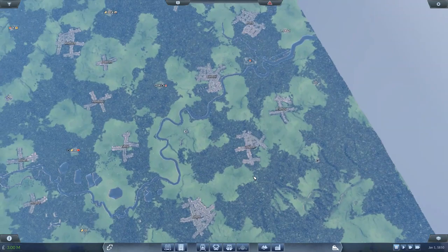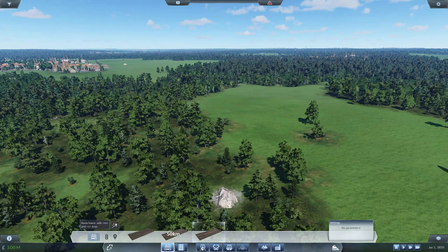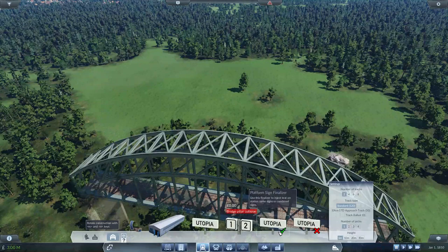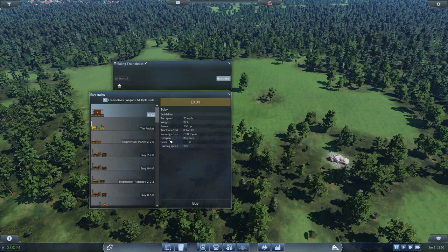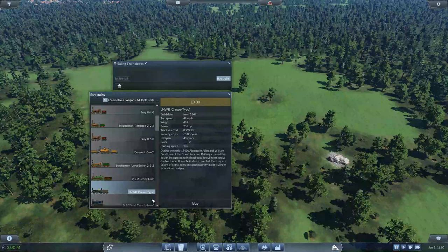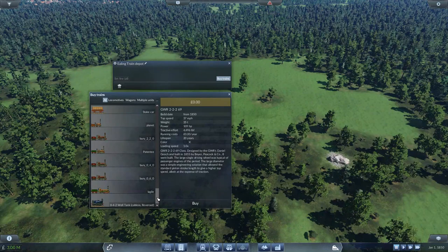So many mods being used. Just to give you an example, if I stick a depot down in Abingdon, here we go - let's get a depot down. If you have a look at the trains we have: Toby the Tank Engine, Thomas the Tank Engine, Stephenson's Rocket, The Planet, Bury 2-2-0, Bury 0-4-0, the Patentee 2-2-2, 0-6-0, the Derwent 0-6-0, the Longboiler 2-2-2, Jenny Lind 2-2-2, and LNWR Crewe type - that's London North Western Railway. Plus the Whale Tank and a whole bunch more. And then we've got a bunch of wagons. This is just in 1850.